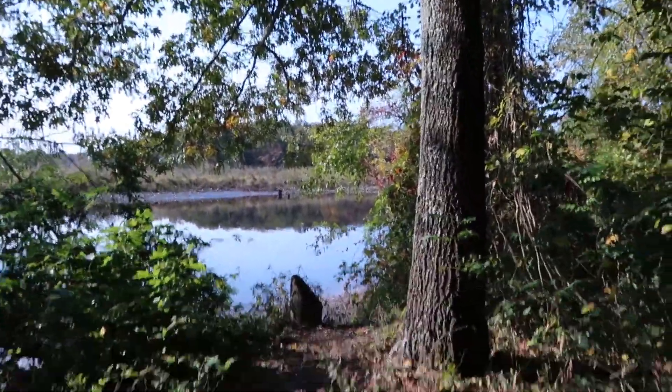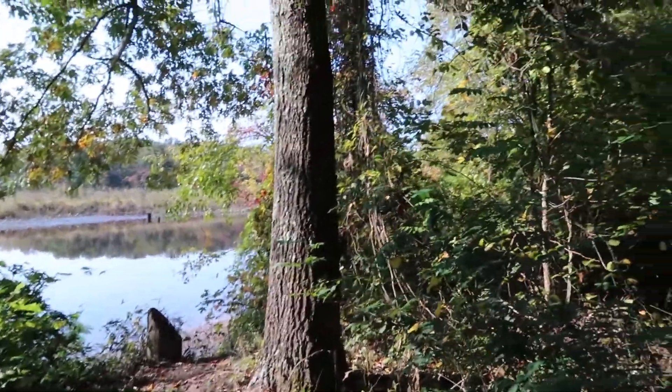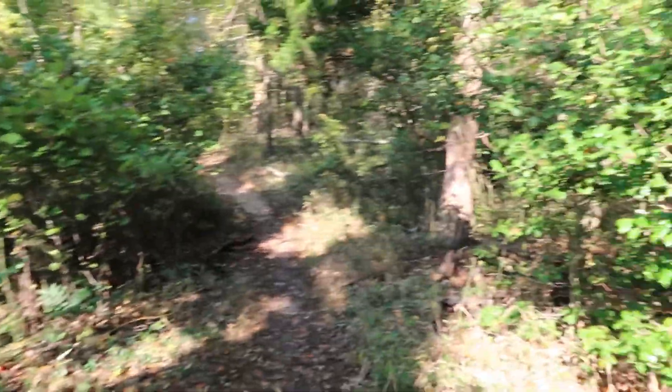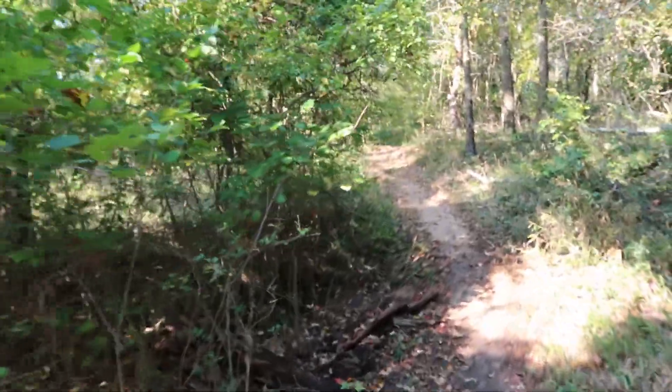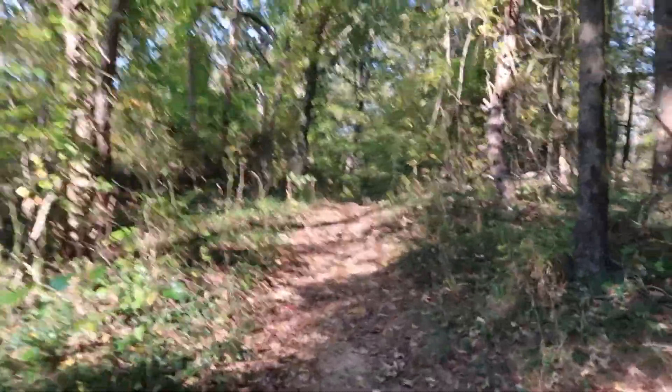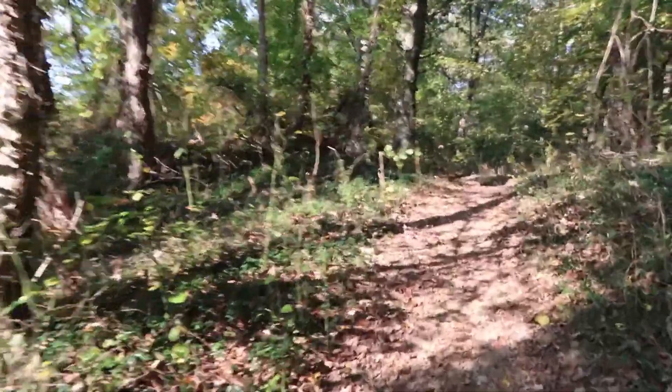Hey guys, we're back. Just thought I'd show you guys a little view of the lake, or the river, or creek — whatever it is. I like running around bodies of water. Just checking in, I'll be back.